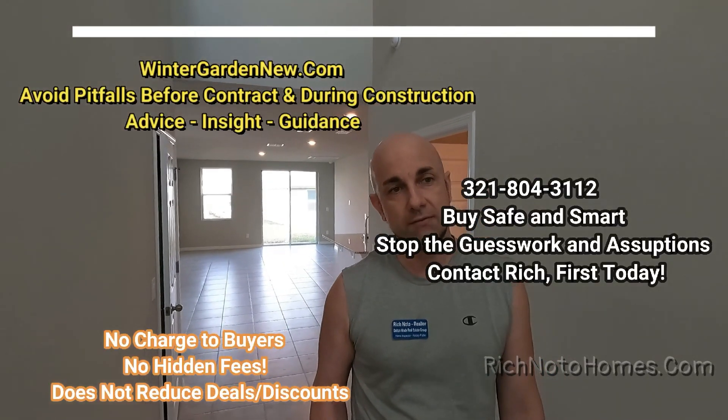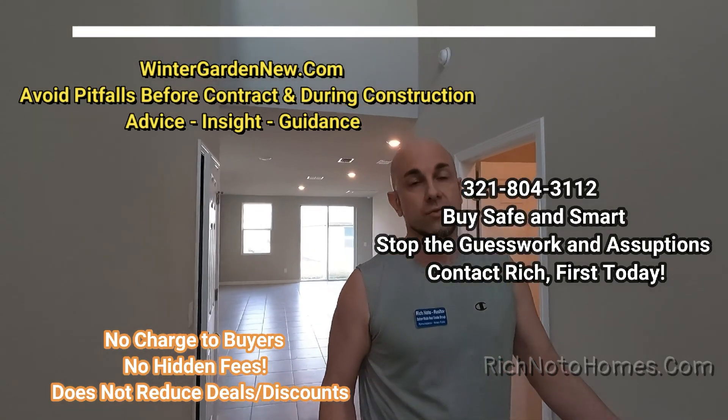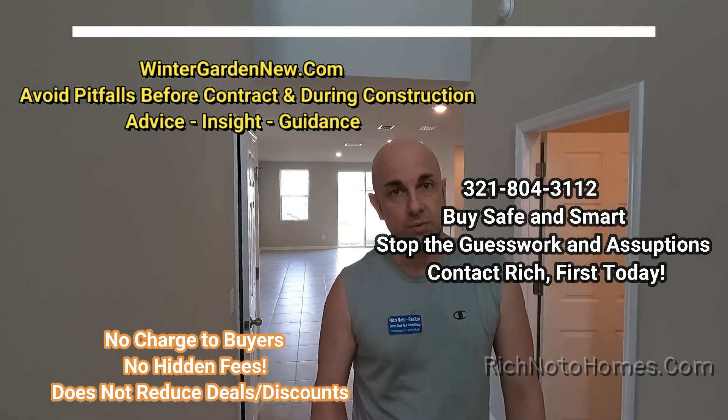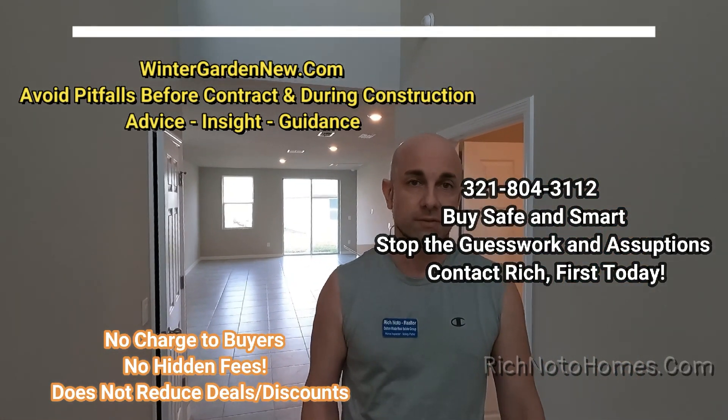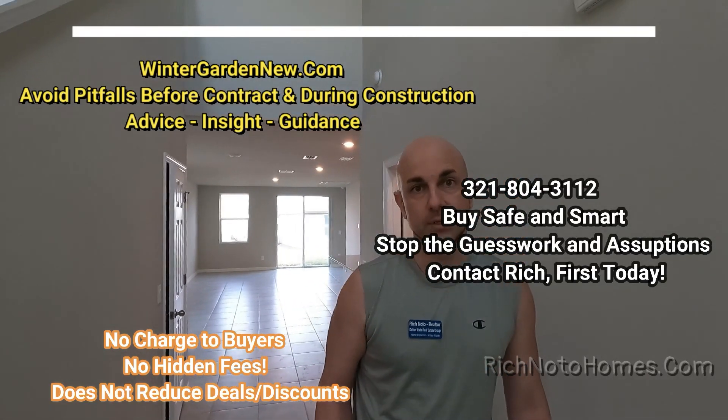Home builders everywhere do pay for realtor representation, but many have rules where your realtor needs to be the one to enter the office with you. Sometimes even emailing or calling builders can void your free realtor representation. One great thing about calling me first is that I like to work with the best sales associates at the builders — ones with good knowledge and who are low pressure and nice to work with. Keeping your money safe is also super important. Many times home buyers contact me after the fact — they're in a contract with problems, and they've seen my videos and tell me they wish they had contacted me sooner.